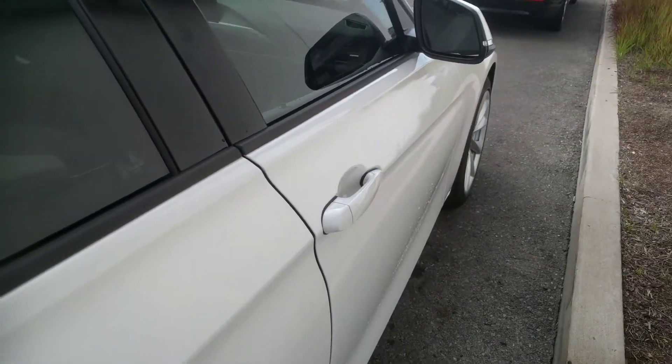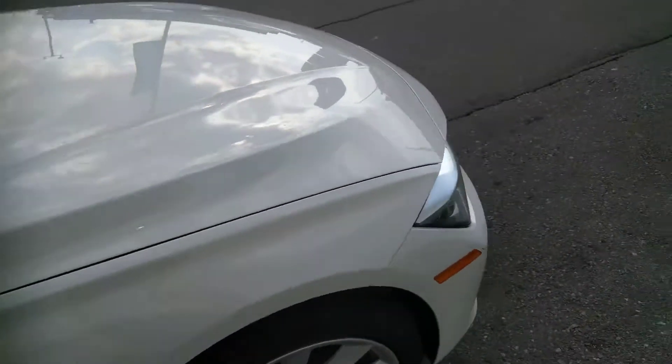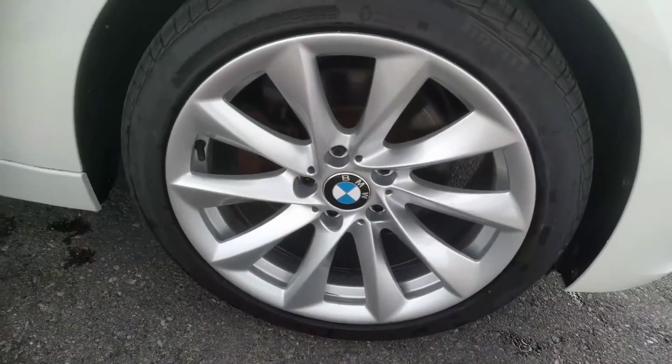Same thing with this side — looking down the side there's no dings or anything like that. Overall it's just a great vehicle. The rims are in great condition too; we've got some beautiful rims that go along with the car.